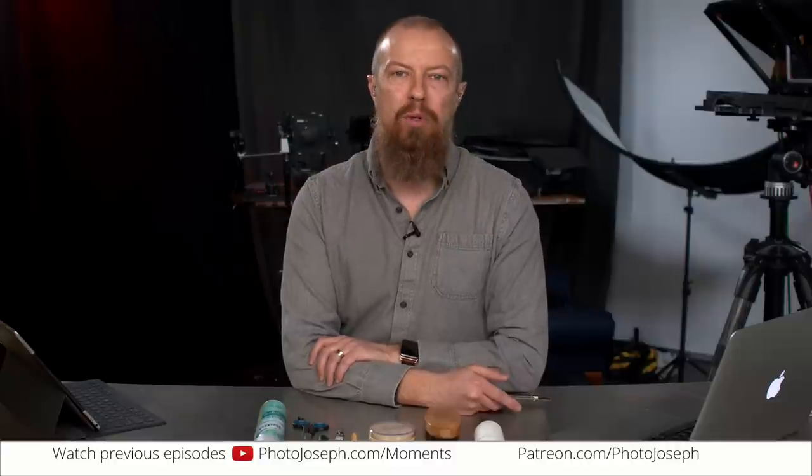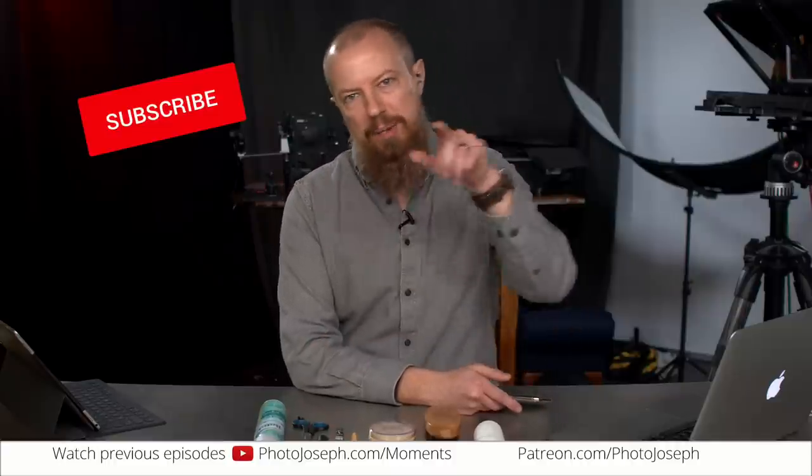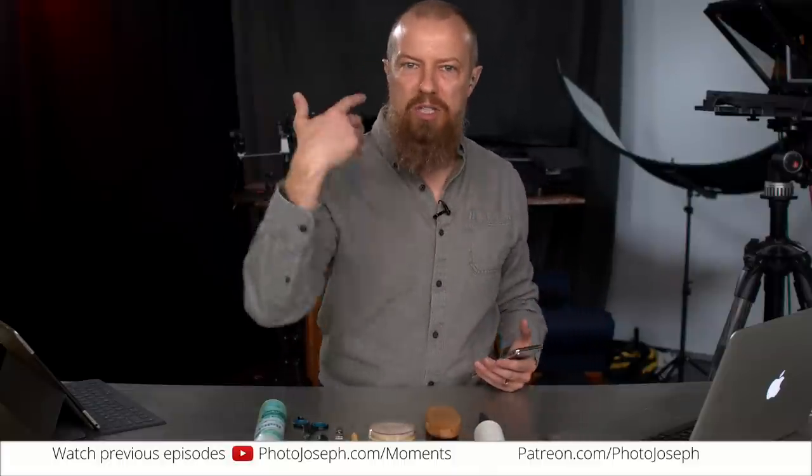YouTube.com slash photojoseph. If you haven't subscribed, you know what to do. Hit the subscribe, hit the bell, get notified when we go live. And the big advantage of going live is that you get to participate in the chat.